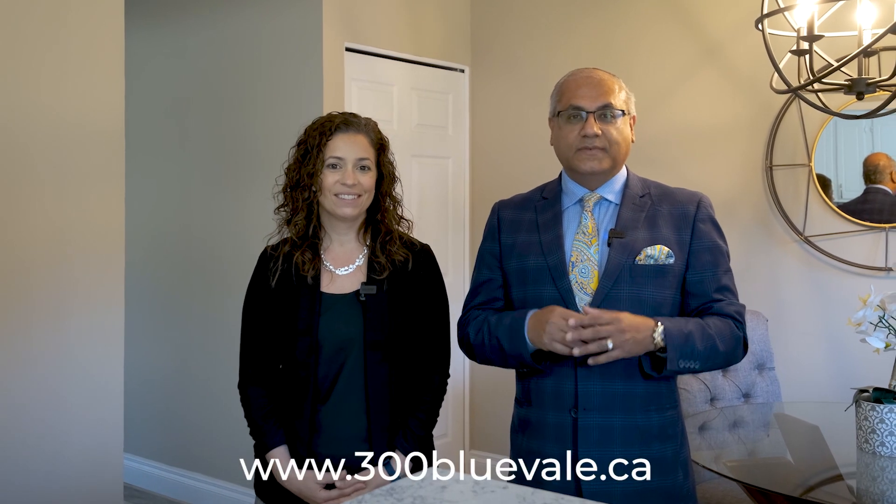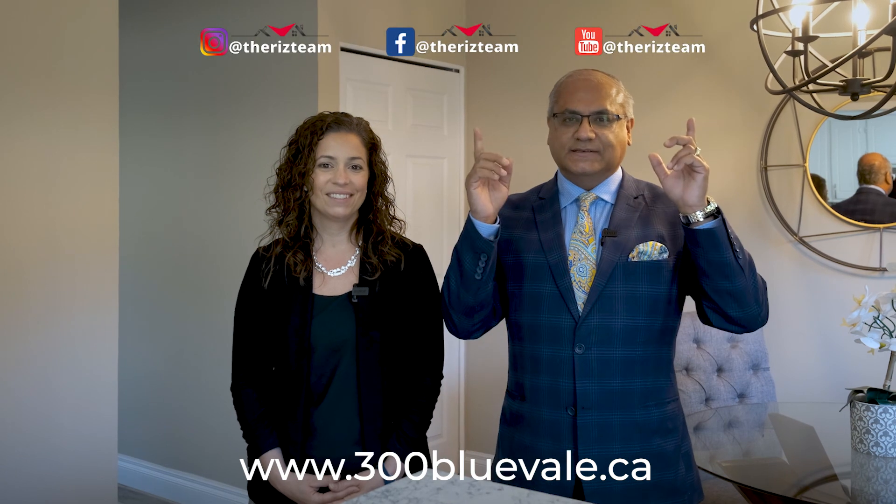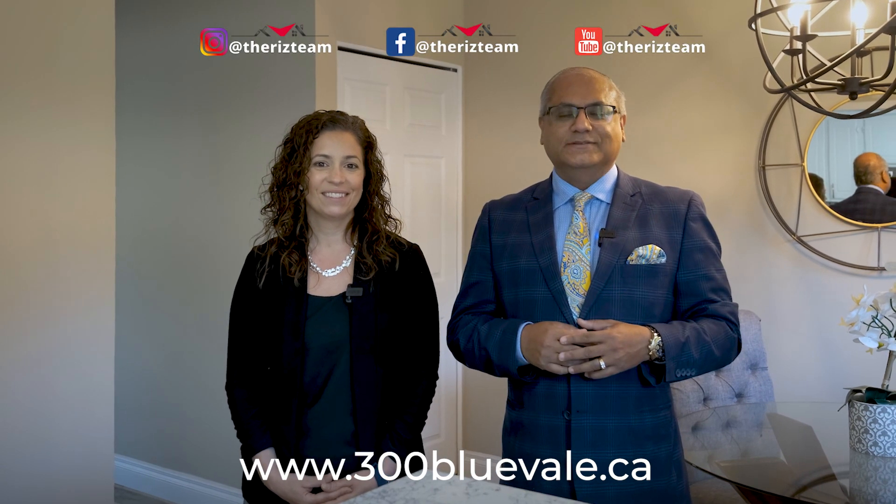If you know anyone looking to purchase a home in this area, connect them with the Riz Team. For details on this home, visit the website linked below. For all of our other great homes, check us out on social media. And remember, don't put it on hold — call the Riz Team to get it sold.